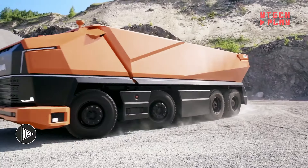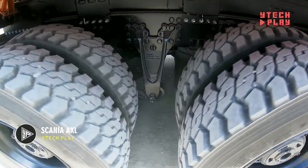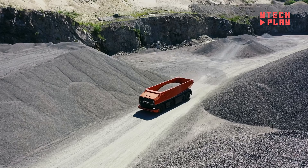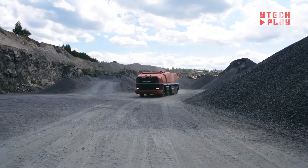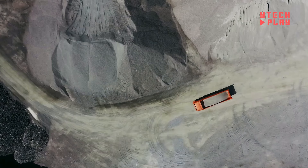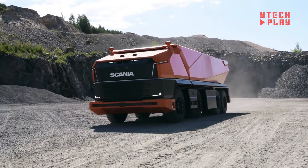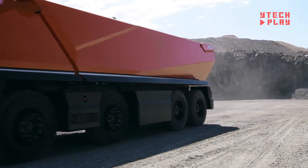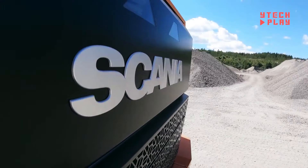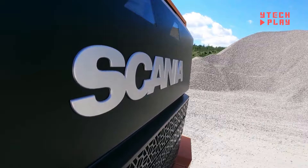The Scania AXL is a game-changer in smart transportation networks, representing a major leap forward in technology. This fully autonomous concept truck doesn't need a human driver — it operates without a traditional driver's cabin or cockpit. Instead of steering wheels, it relies on advanced tech for navigation and control. The Scania AXL is equipped with a sophisticated control system that allows it to thrive in specialized environments, like regulated areas such as mines and large construction sites. Built tough with robust materials, this truck is designed to tackle the rigors of heavy-duty tasks.